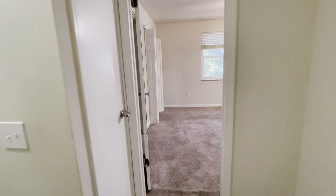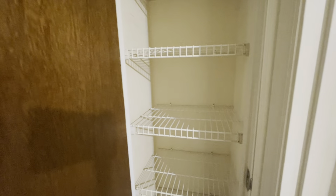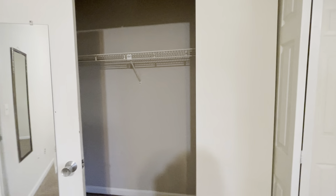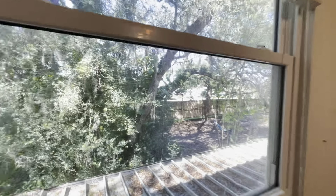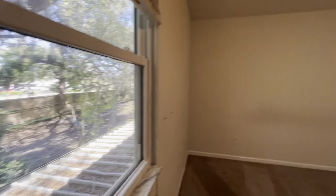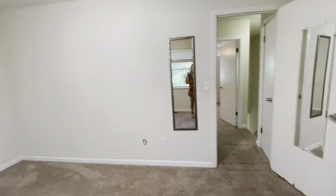We'll head upstairs where the bedrooms are. Got carpet up here. Popcorn ceilings. Straight ahead is the full bath — this looks all original to me. First bedroom, looking out front. It's a nice size room with big windows; those definitely look newer. Looks like a standard size closet here, and an attic pull-down.